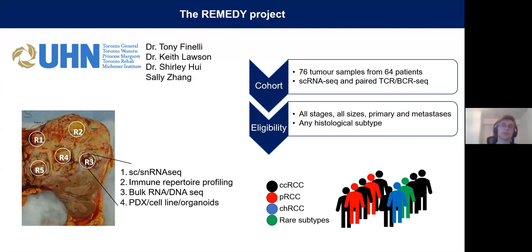What is really unique about this project is that the eligibility criteria is extremely minimal. It's open to all tumor stages and sizes and any histological subtype of the disease. That makes it over five times larger in terms of patient number than any published cohort, and it's the only cohort that actually represents many of these various subtypes, as all previous studies have been focused on clear cell.